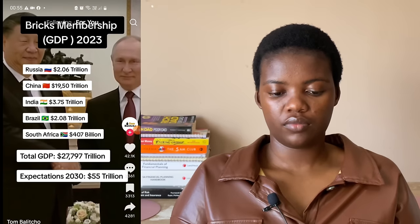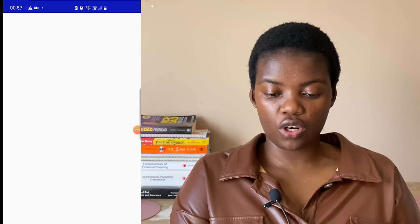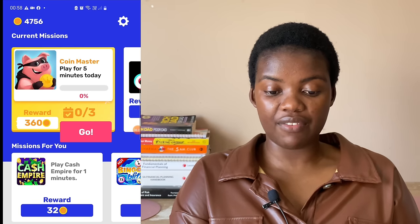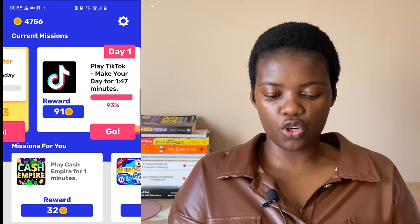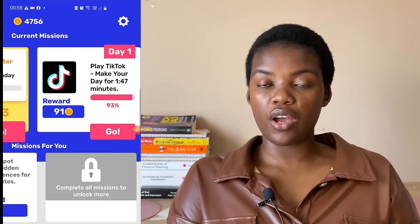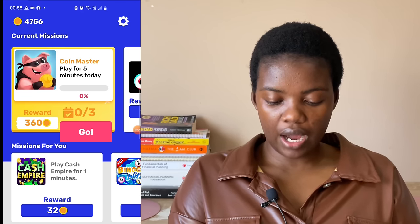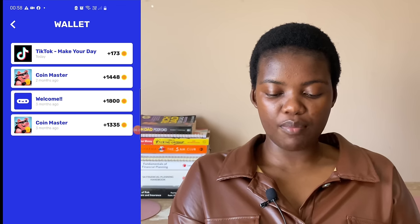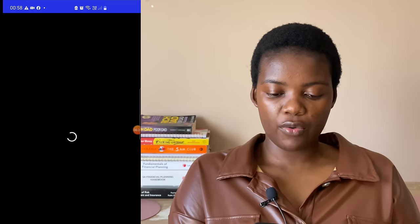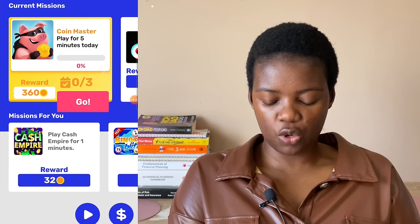I try watching more videos to get extra points. It has added 88 coins in one minute. It also shows you how long you've spent watching. My balance is now 4,756 and it's showing me the reward I just got for watching TikTok videos. Now we're looking for a way to withdraw from this app. Coming over to the wallet section, it shows what I've done so far to earn coins. Then I navigate to where it shows a dollar sign at the bottom.